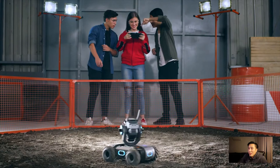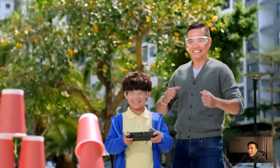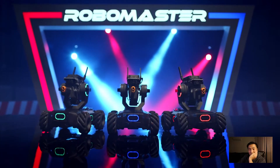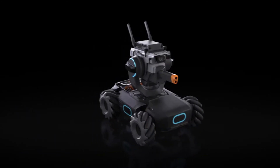With the RoboMaster S1, education and entertainment become one and the same — so power up and learn to win. Okay, totally wasn't expecting that — that they're gonna be releasing a land robot sort of thing. I was expecting like another drone or FPV drone. I was wrong. It's actually not available here in Australia, so it seems like it's only in America and some other places.